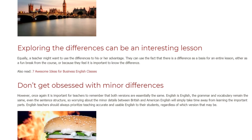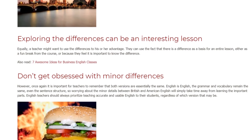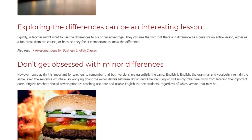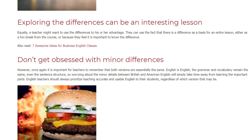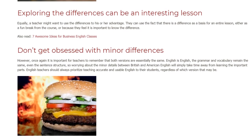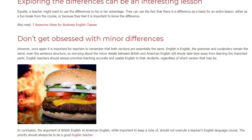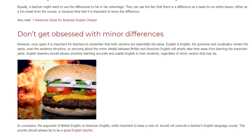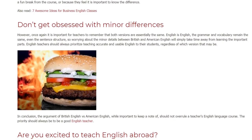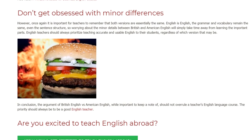However, it is important for teachers to remember that both versions are essentially the same. English is English — the grammar, vocabulary, and even sentence structure remain the same. Worrying about the minor details between British and American English will simply take time away from learning the important parts. Teachers should always prioritize teaching accurate and usable English to their students, regardless of which version that may be.